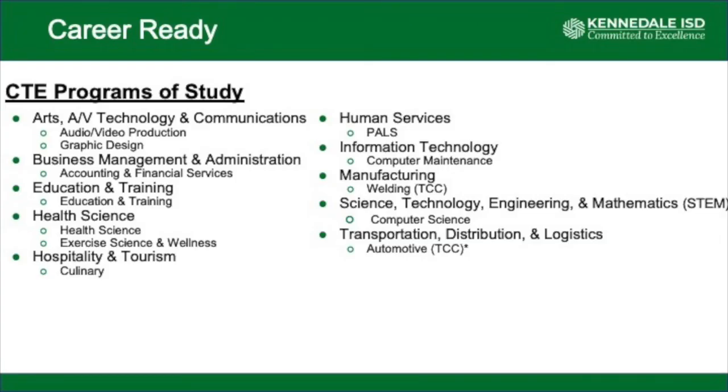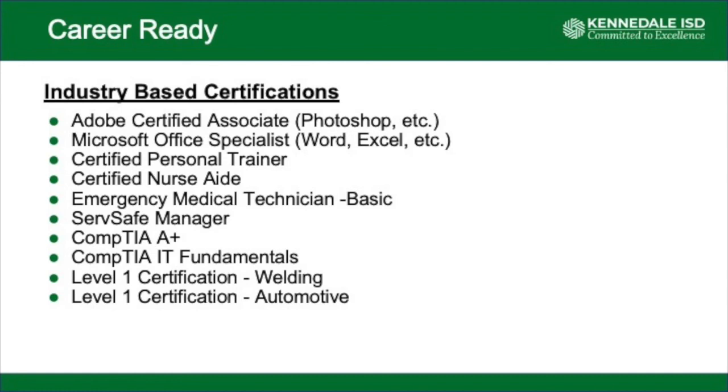At Kennedale High School, we offer many different programs of study that students can take based on their interests and what they would like to do for a career. Within those programs of study, we offer 10 different industry-based certifications that students can earn throughout their high school careers.